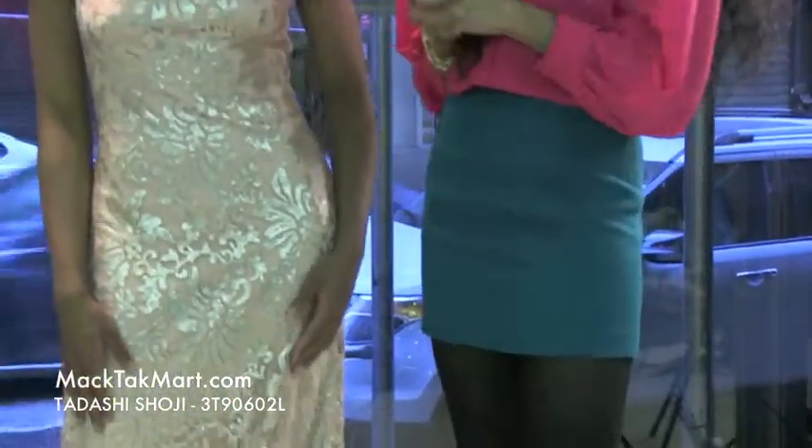If you have any questions in regards to how to wear, style, or accessorize this dress, feel free to contact us at www.mechteckmart.com.